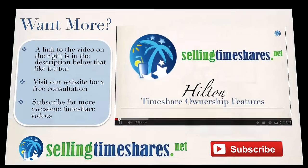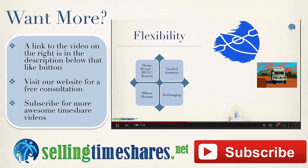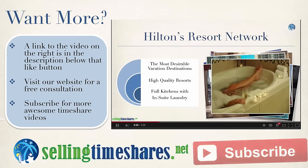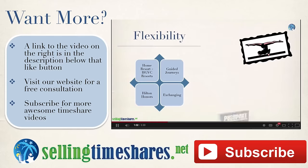So if you'd like to learn more about Hilton timeshares in general, feel free to watch our video, The Benefits and Features of Hilton Timeshares. If you have annotations turned on, you can click the video on the right, or for mobile devices, find the link in the description just below that like button.